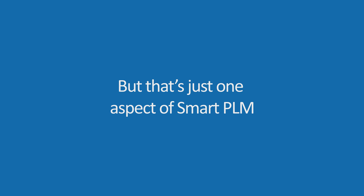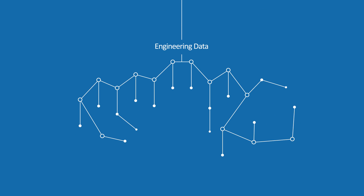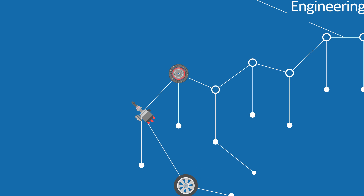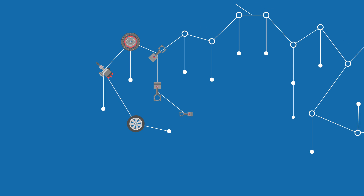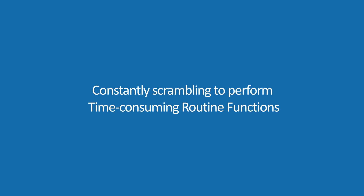But that's just one aspect of SmartPLM. Companies big and small have a wealth of engineering data that is largely unused. Engineers spend an enormous amount of time searching for things manually or recreating things again and again. They're constantly scrambling to perform time-consuming routine functions. This leads to a colossal waste of time and money and leaves engineers with very little time for innovation.